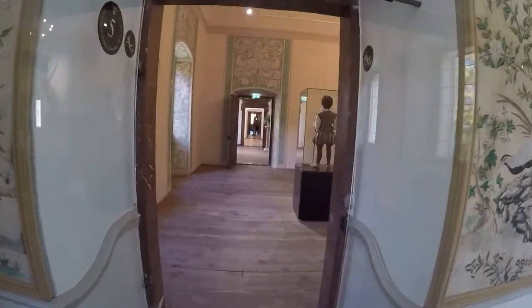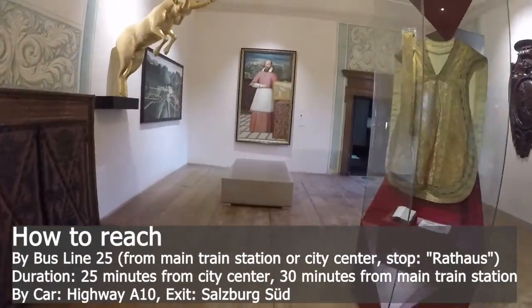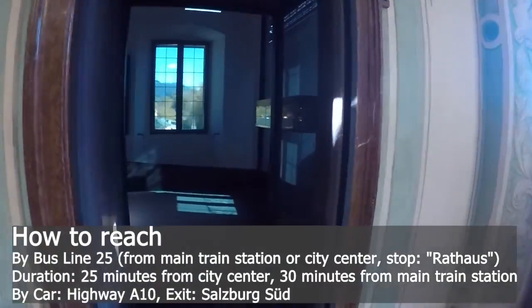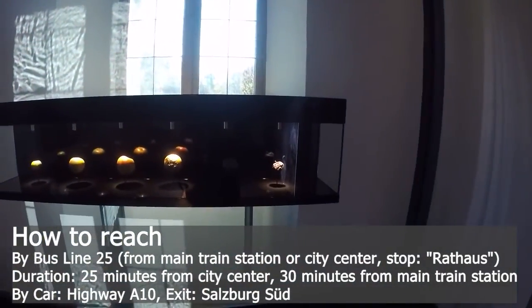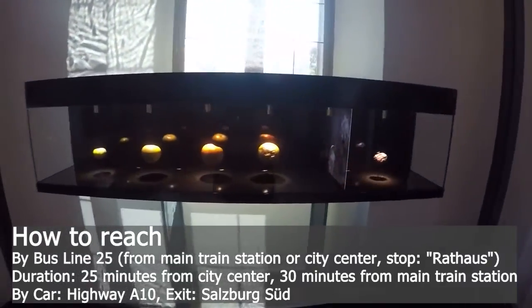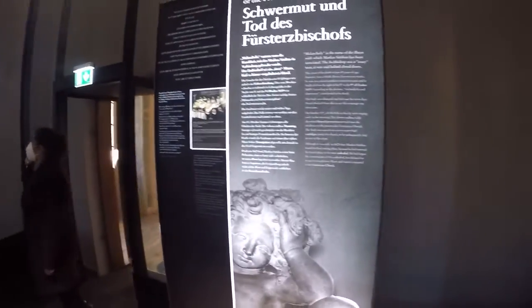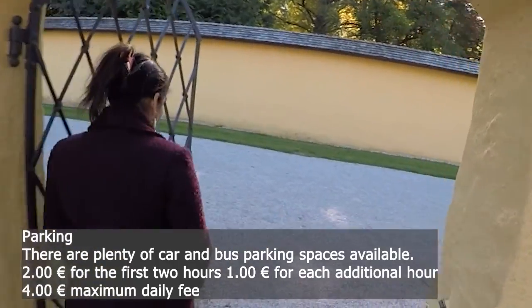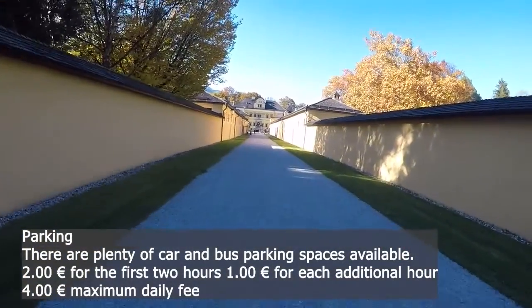Hellbrunn Castle is located 5 km south of Salzburg. To get there, you can take bus number 25, go by your own transport, or go by bicycle. If cycling, you need to ride along Hellbrunner Allee, the old avenue of the Prince Archbishop. By bus it takes no more than 20 minutes, while the bicycle ride takes approximately one hour. We travelled by car and there are ample parking spaces available at the location, though you need to buy a parking ticket.